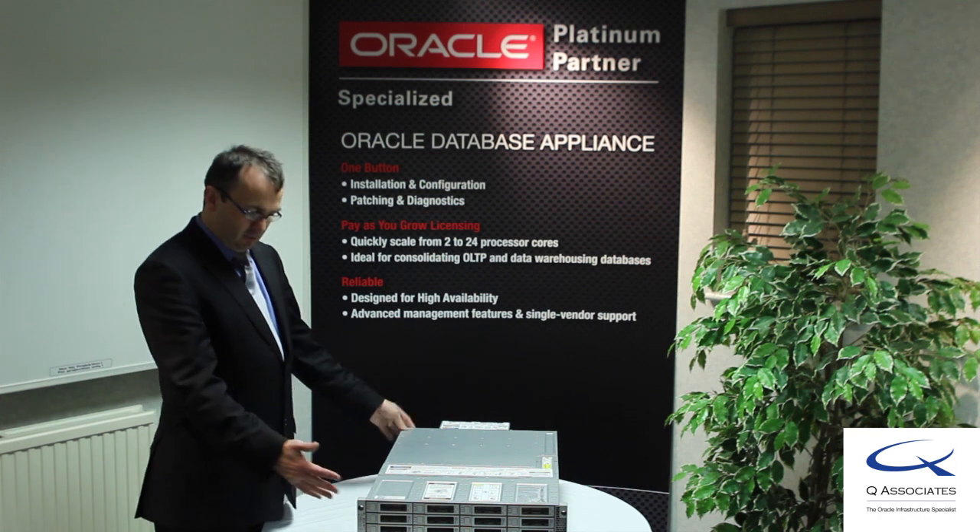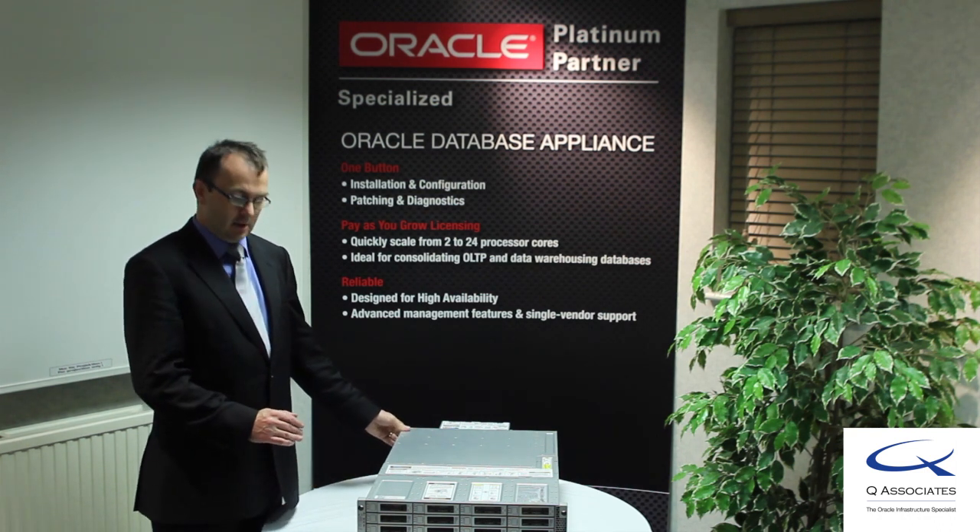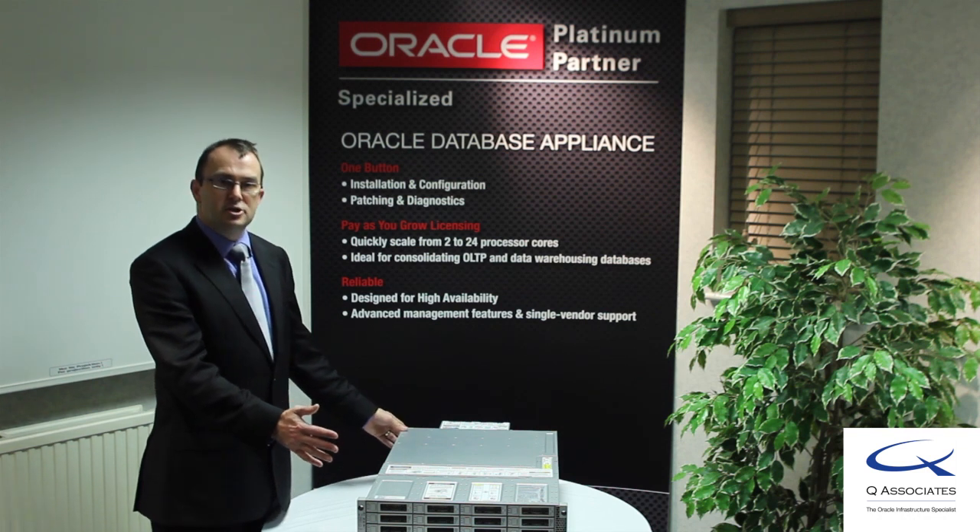QAssociates would like to provide you with a summary of what is the Oracle Database Appliance. The Oracle Database Appliance is an engineered system.